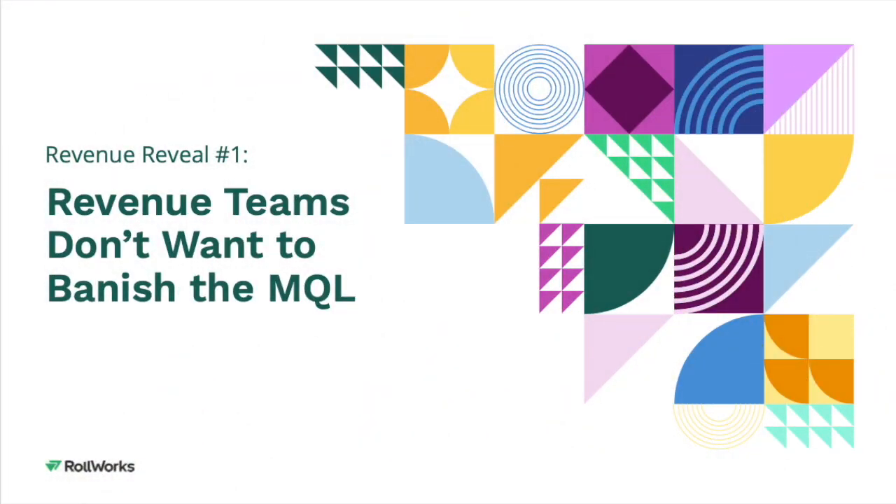Contrary to popular belief, we at Rollworks believe that the MQL is not dead. In fact, 56% of marketers and 63% of sellers still believe in leads — and not just the bad ones.